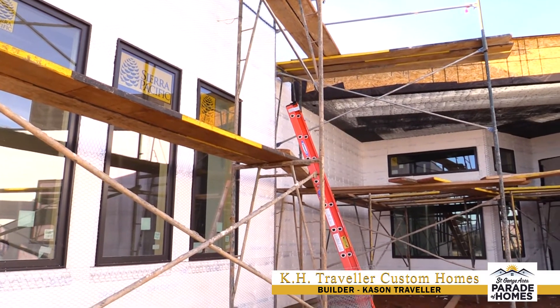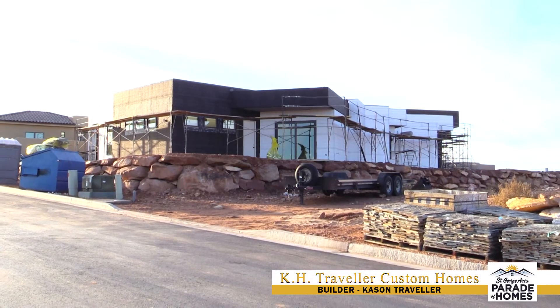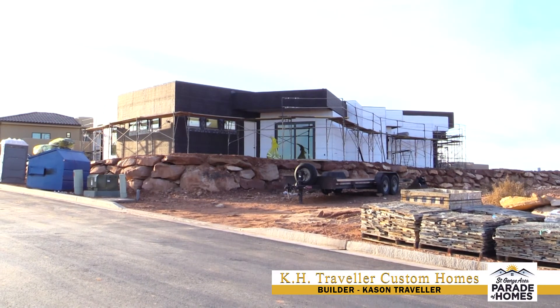I think that's one thing that kind of sets us apart, and the team that we have really looks into doing that. This is Kacen Traveler with KHT Traveler Custom Homes. Hope you can all make it out to the 2020 Parade Home. If you'd like more information on us, just check out our website at khthomes.com.